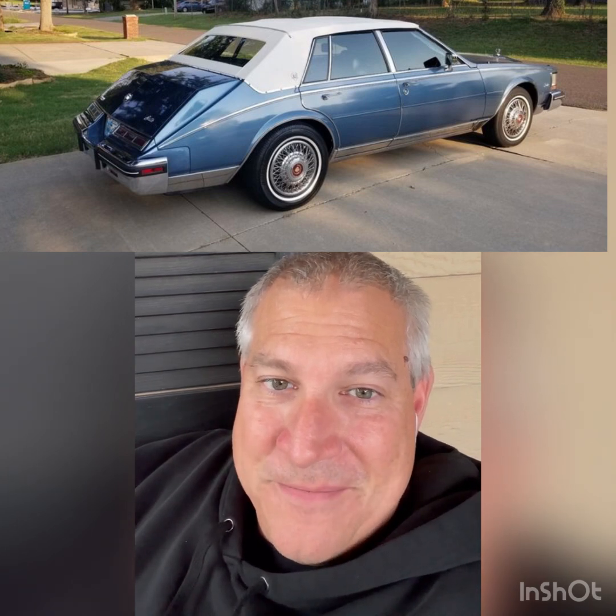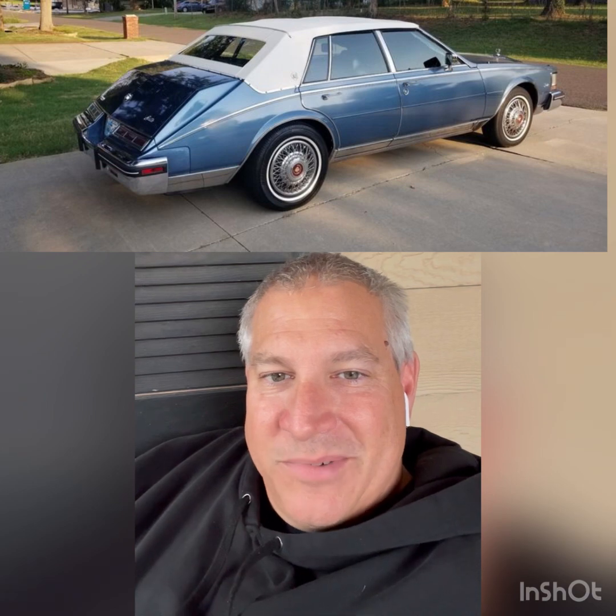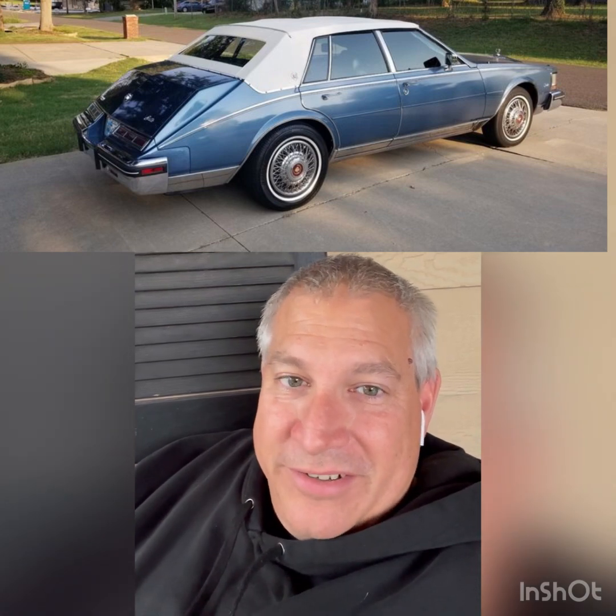Next is an '84 Cadillac Seville Elegante. This thing just screams, with its fake rag top and weird humpback look — in my opinion it screams 80s oil exec money, just before the crash happened. Life was good, everybody was partying and living the high life. The guy driving this car is a 300-pound guy in a plaid suit, top two buttons unbuttoned, gold chains, sucking on a big cigar, having a board meeting down at the gentleman's club and signing contracts. That's just what that car screams to me, and I think it's awesome.